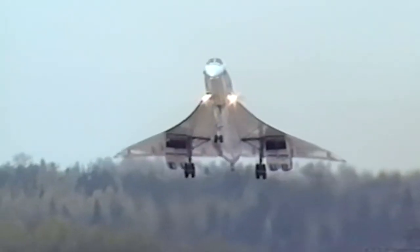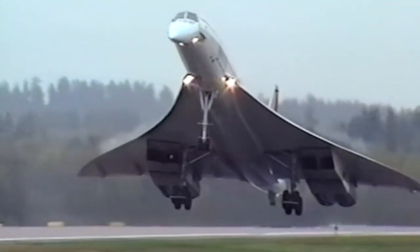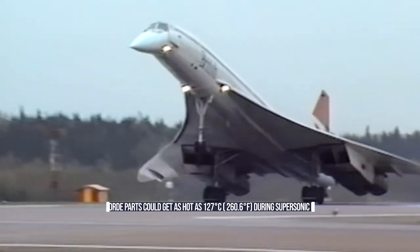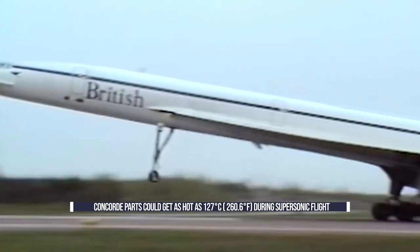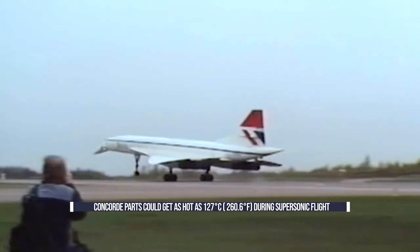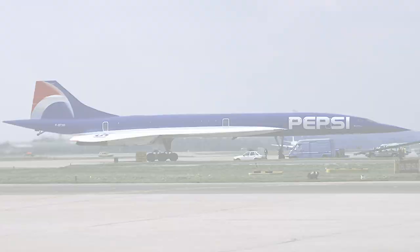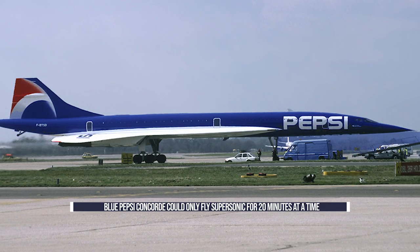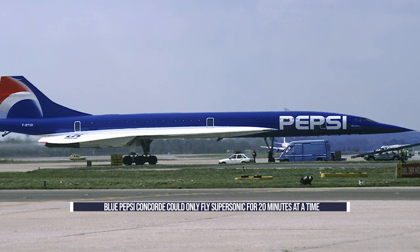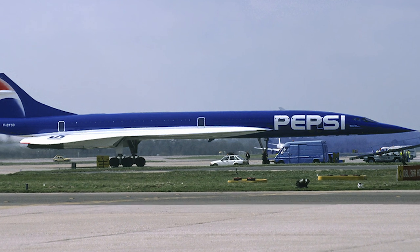Concorde was painted with a type of highly reflective white paint to withstand the heat it produced during supersonic flight. Both the nose and leading edges of the faster-than-sound plane could reach temperatures as hot as 127 degrees Celsius or 260.6 degrees Fahrenheit. In fact, Concorde's special blue Pepsi promotional livery limited the aircraft's supersonic flight to just 20 minutes at a time, as the darker color simply absorbed too much heat at supersonic speeds.